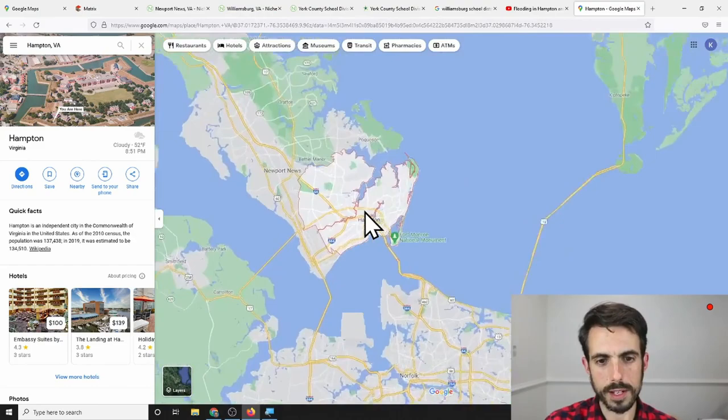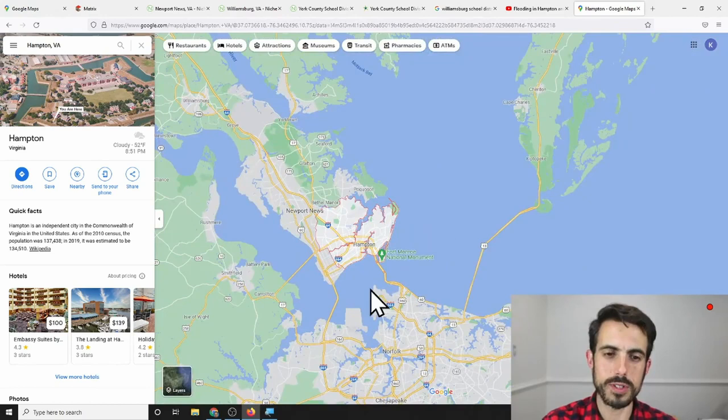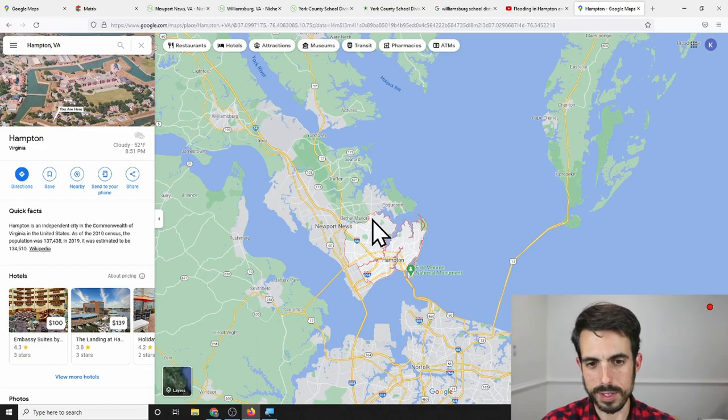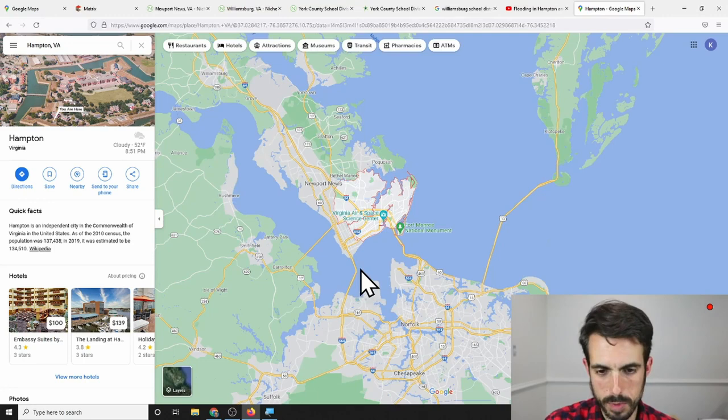I'm going to show you the map. Zooming out, this is Hampton itself, and Langley is in the north-central section of the city. This whole general area is considered the peninsula of Hampton Roads. It includes Hampton, Newport News, York County, Williamsburg, Jamestown, and a lot of smaller towns like Grafton and Seaford. As you go down south, this is called the south side of Hampton Roads, connected by two tunnels — the Hampton Roads Bridge Tunnel to the east, and the Monitor-Merrimac Bridge Tunnel to the west — and also the James River Bridge.